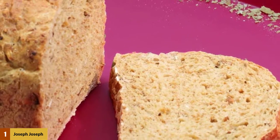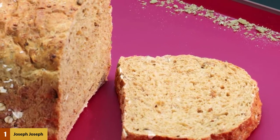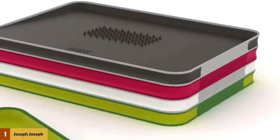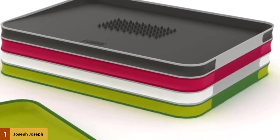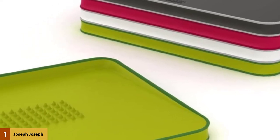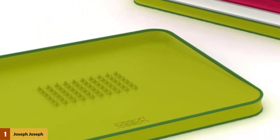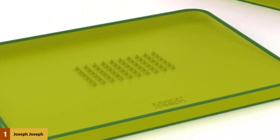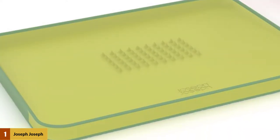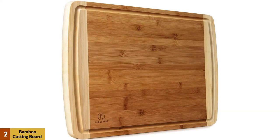Thanks to the inclined structure, food juice or bread crumbs all gather at the low side and you can easily pour them off and clean the cutting board. Without this innovation, you would cut food in a juice puddle and may splash your clothes. Raw meat and fish are not an issue anymore because you can toss the plastic cutting board into the dishwasher. Its size is 14.5 by 11.5 inches.